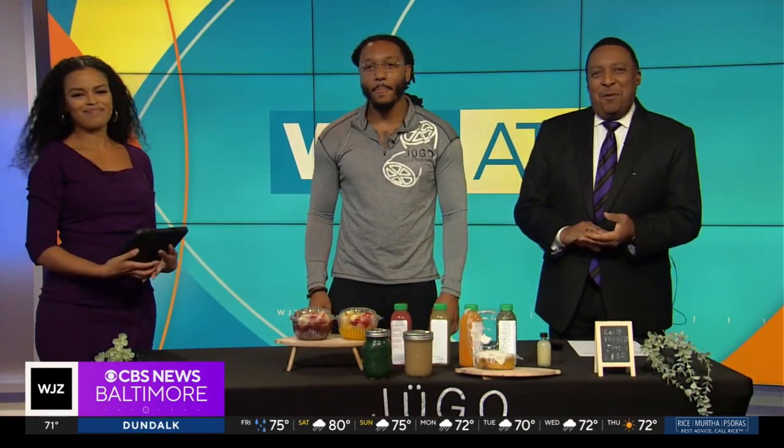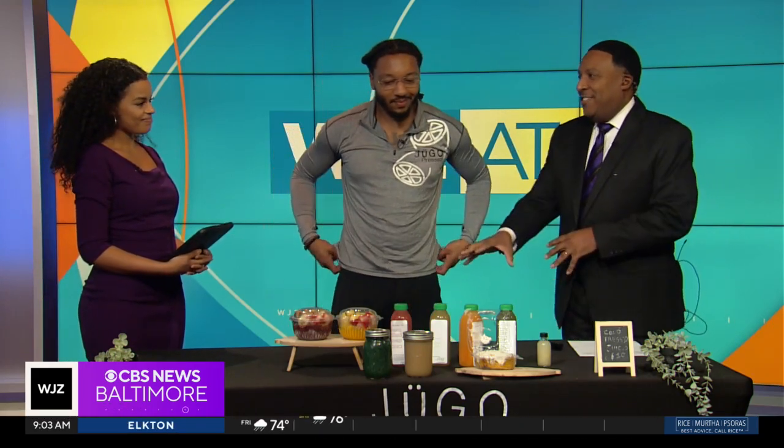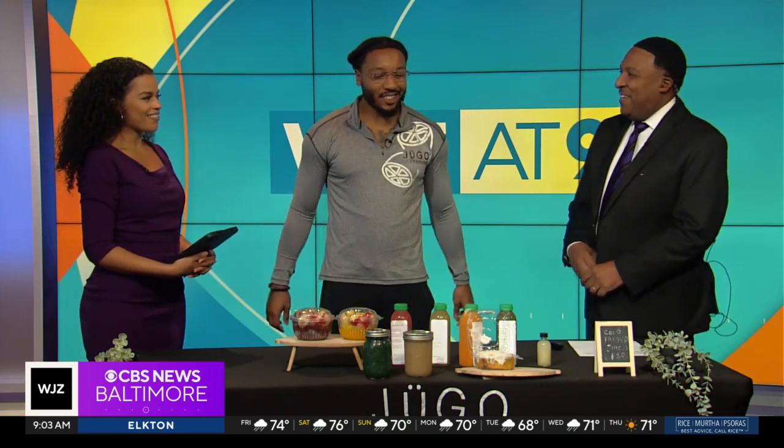We're at a smoothie bar located in downtown Baltimore called Hugo Fresco, and we are pleased to be joined by the owner, Dion Saunders. He joins us setting up because the juice is fresh and everything is constantly keeping it moving. Thanks for being with us. Of course, thanks for having me. Good morning, everybody.